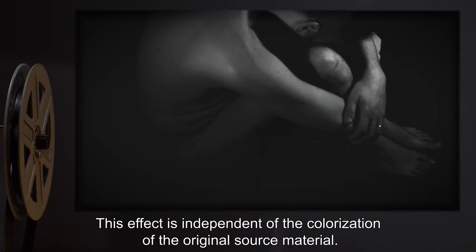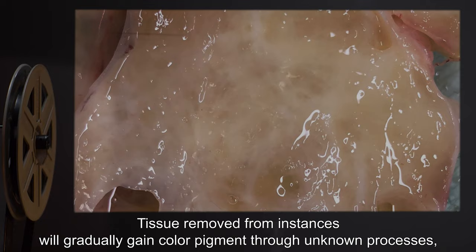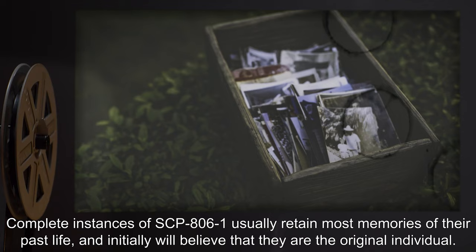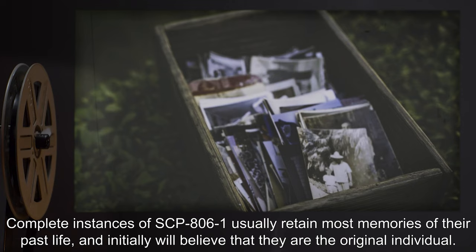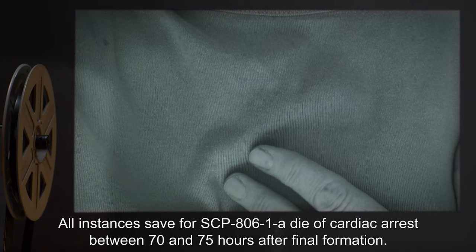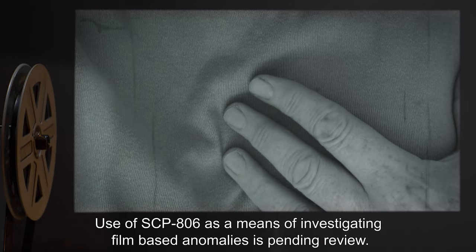This effect is independent of the colorization of the original source material. Tissue removed from instances will gradually gain color pigment through unknown processes, but decays unusually rapidly and does not survive transplantation. Complete instances of SCP-806-1 usually retain most memories of their past life and initially will believe that they are the original individual. All instances, save for SCP-806-1A, die of cardiac arrest between 70 and 75 hours after final formation. Use of SCP-806 as a means of investigating film-based anomalies is pending review.